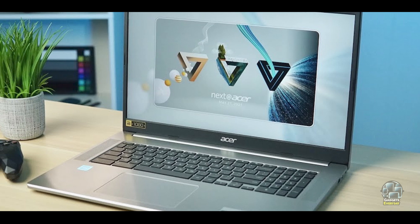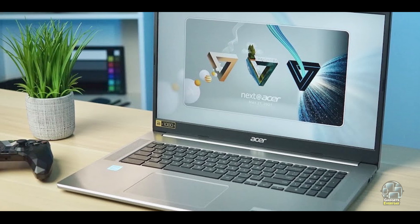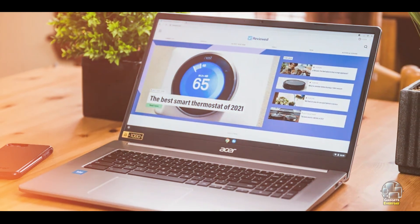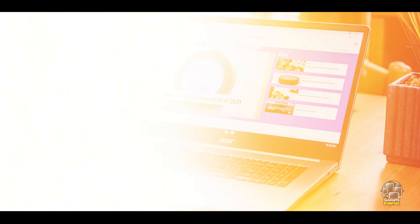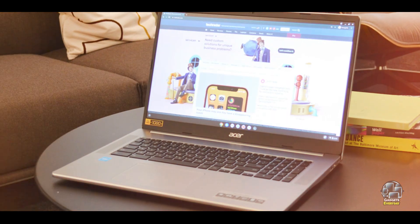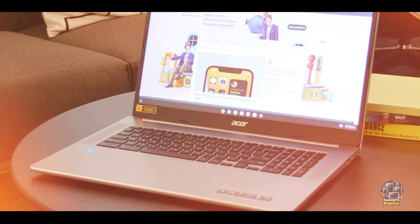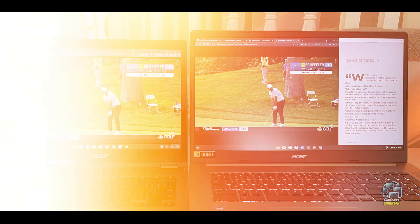Durability: built with a robust design, the Chromebook 317 is designed to withstand everyday use and occasional travel. Its construction is durable enough to handle regular wear and tear, ensuring that the device remains functional and reliable over time. The large screen and solid build contribute to its overall longevity.